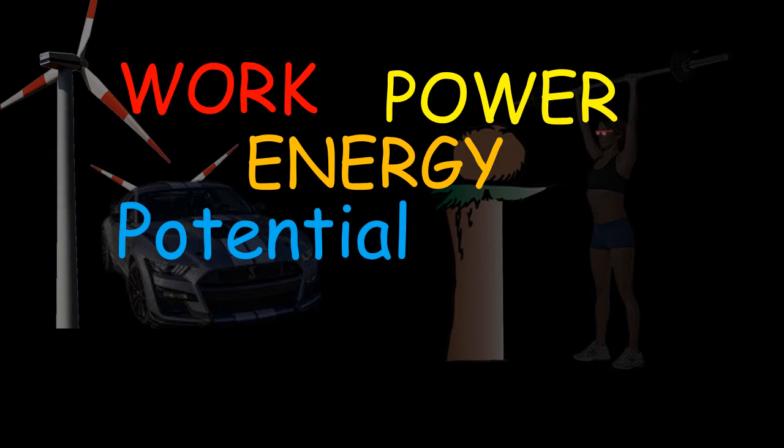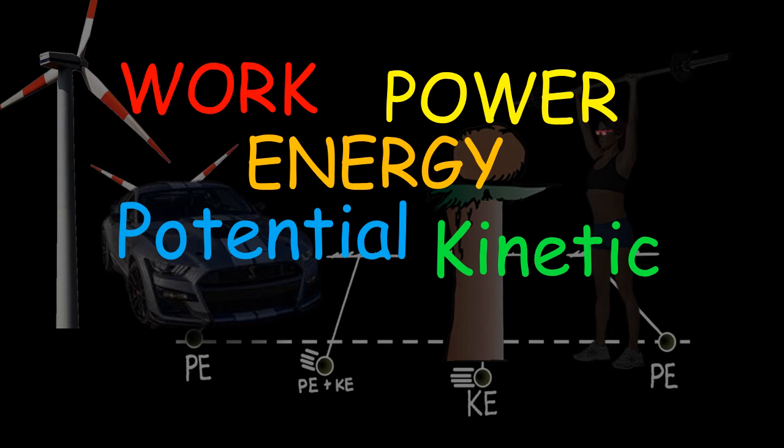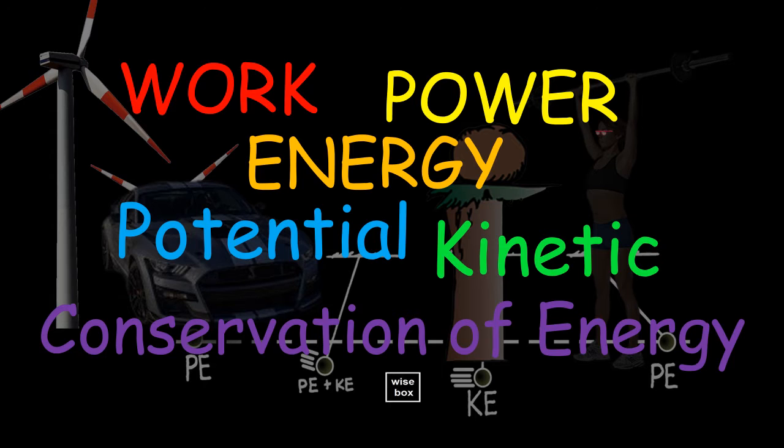Work, energy, power, potential energy, kinetic energy, and the law of conservation of energy.